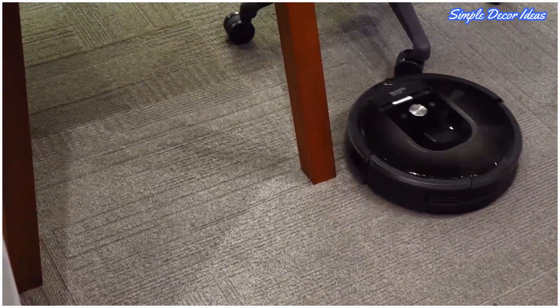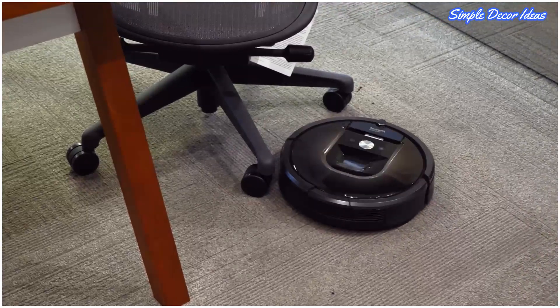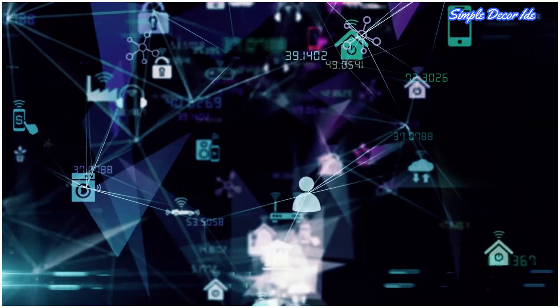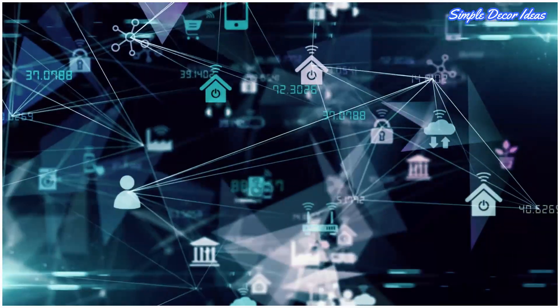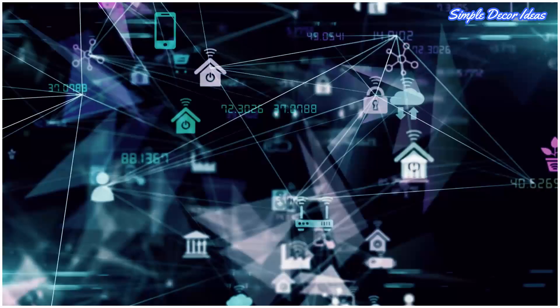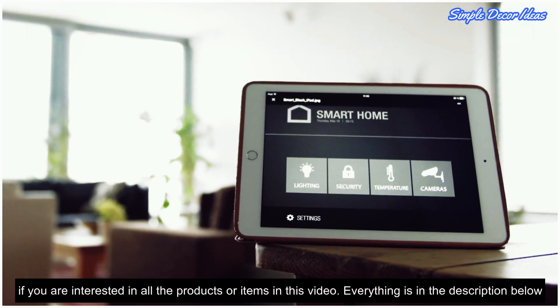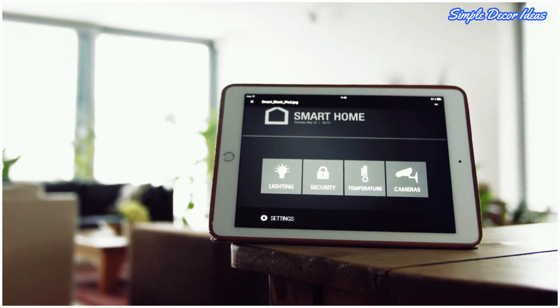The smart home predicted by generations of sci-fi readers is finally becoming a reality, and some of the new devices out there fulfill even the most ambitious fantasies. While many of these useful gadgets remain in the realm of luxury, others are perfectly affordable and can start making your life easier right now. Look here for futuristic gifts for yourself or somebody you love.